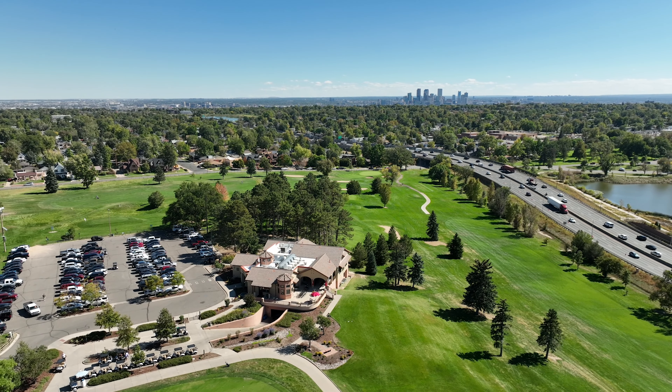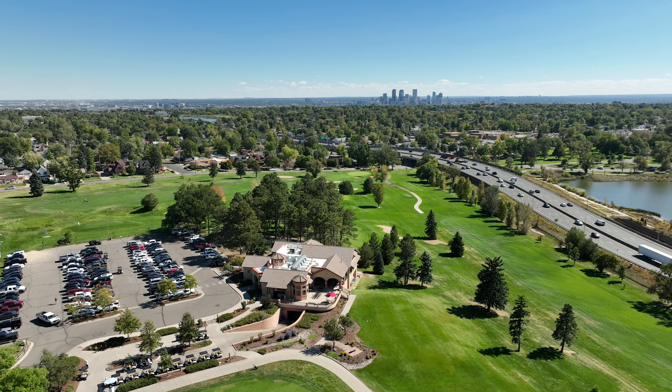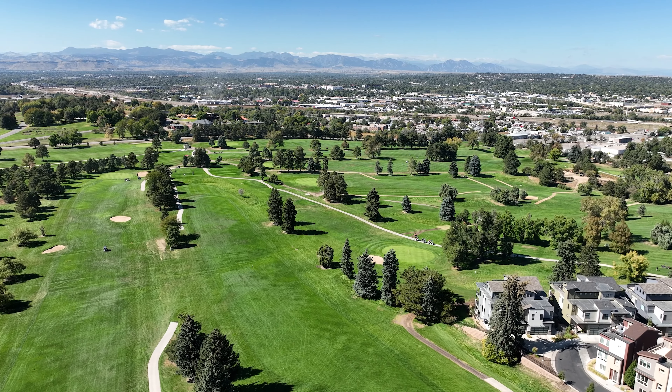Willis Case Golf Course, located just seven minutes north of downtown Denver and situated along I-70, is a beautiful course with panoramic views of the Rocky Mountains and challenges at every turn.